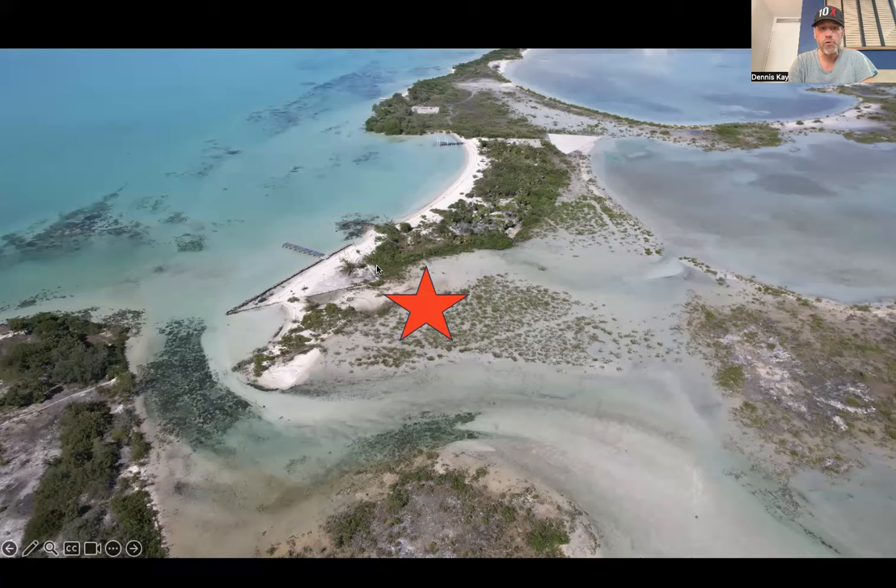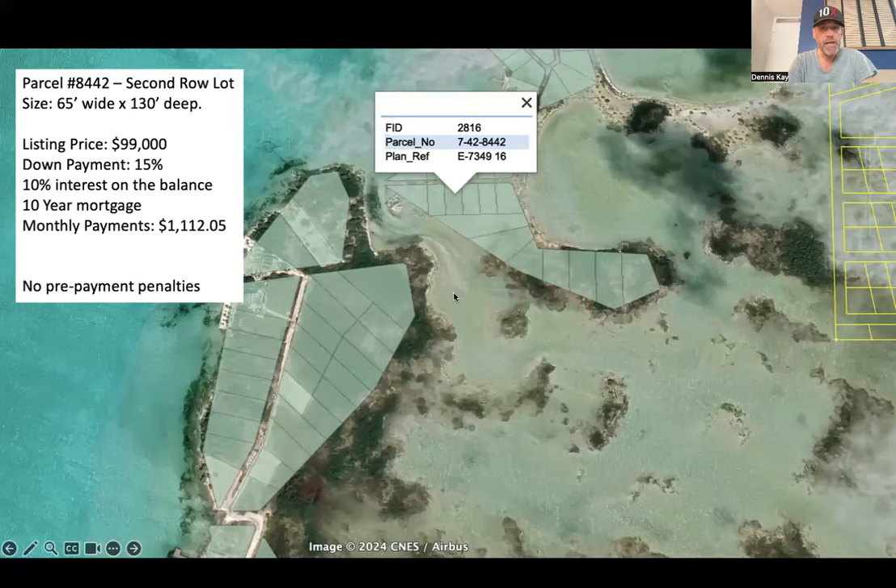For example, this triangular piece here, this piece here has been filled, and a couple other pieces going north. And once you fill this, it stays. So right now you see some standing water there, but it's actually got a lot of bedrock just under the surface of the water. So it's the second row lot, and it is parcel number 8442. You can see here how the peninsula is laid out. Some clients of mine actually bought these three properties here right at the end of the tip of the peninsula. 8442 is a second row lot.